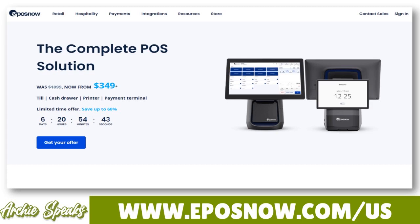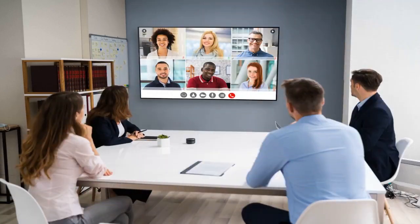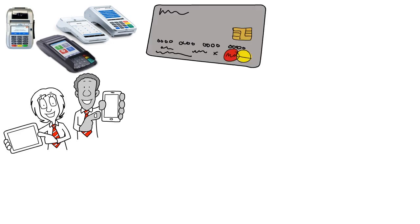They have a presence not just in the UK but also in the US, Canada, Australia, and other parts of the world. Epos Now has a range of equipment options including bundled hardware and software packages and standalone devices. A complete POS terminal with a touchscreen, cash register, and receipt printer will cost about $1,000 and comes with a one-month software subscription. Software subscriptions start at about $39 to $50 per month when buying through the Epos Now store online.